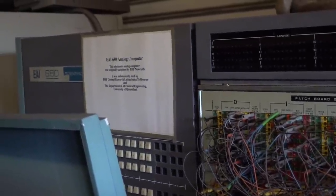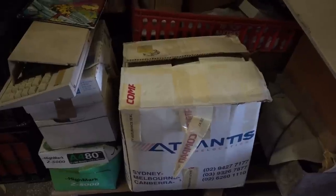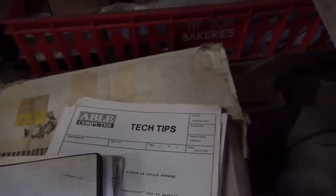BHP Central Research Labs in Melbourne — there you go. BHP Newcastle. Let's open up a random box — this was underneath the VIC-20. Attach programming. It's Attach. Able Computer Inc. Anyone? Bueller User Guide. I don't know. I don't get it. Tech Tips — Able Computer Tech Tips, 1985. Wow.